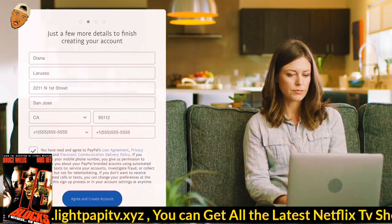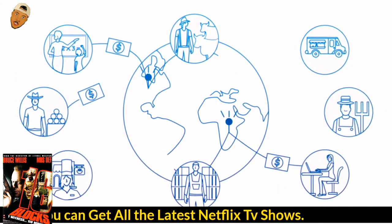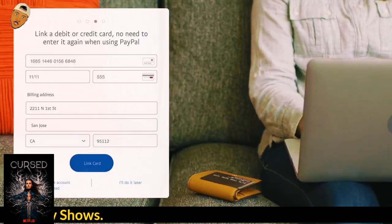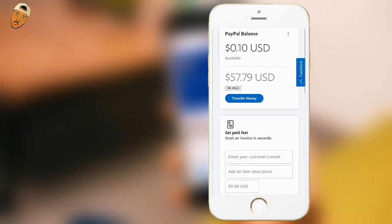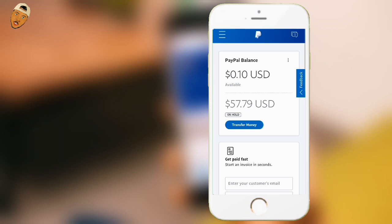Now that I've explained why PayPal holds funds, let's dig into how you can get your funds released in a quick and stress-free way. I'm going to show you the most effective way to get them released faster. So you log in to your PayPal account, and as you can see here I have $57.79 US dollars on hold. We are going to do a few steps to get this money released in the shortest possible time.